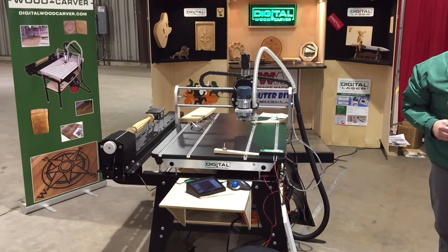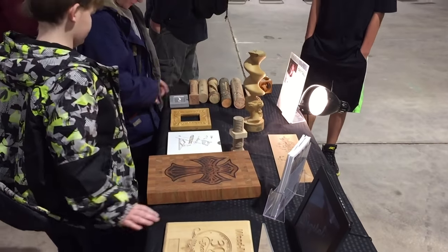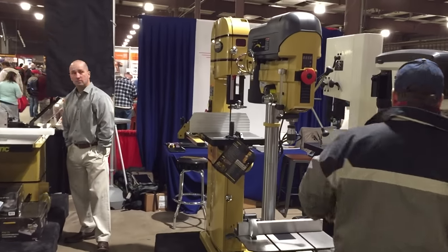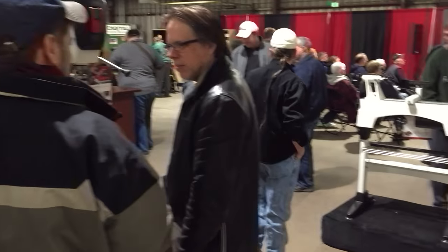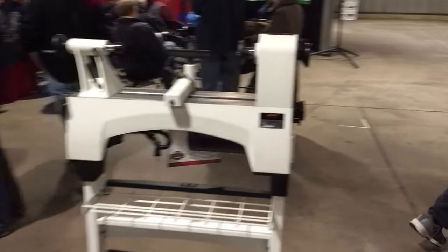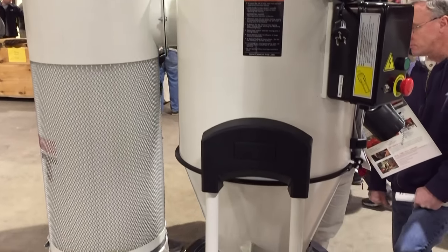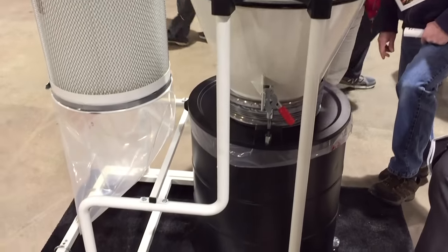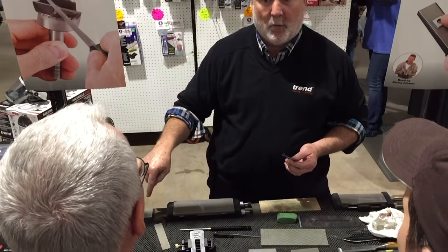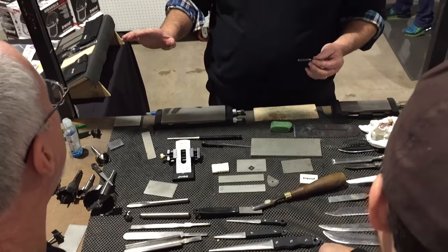There was a simple CNC machine this year — nothing fancy. Powermatic machines were also there. Trand was presenting with some nice diamond files and some nice devices for sharpening different things. Good stuff.